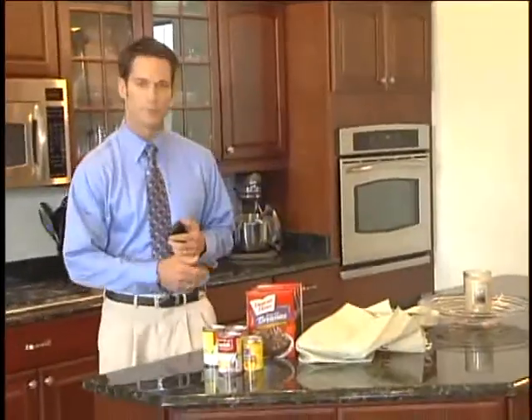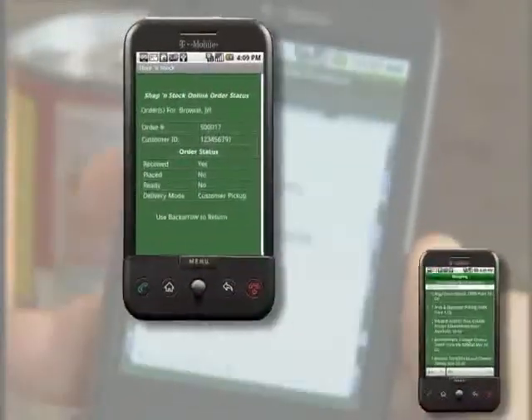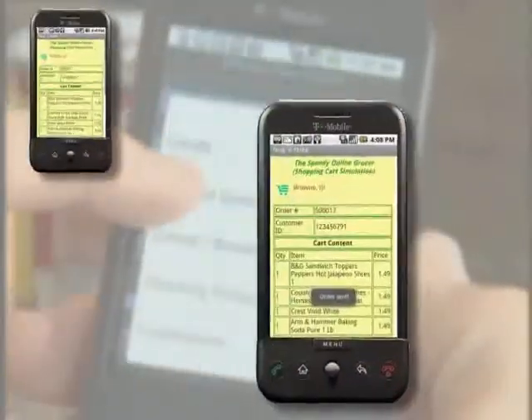Back from shopping, I'm now ready to update my home inventory with my latest purchases. Inventory management made simple. There's so much more I could show you about online shopping, coupons, and personalizing your application, but we'll have to save that for our full product demo.